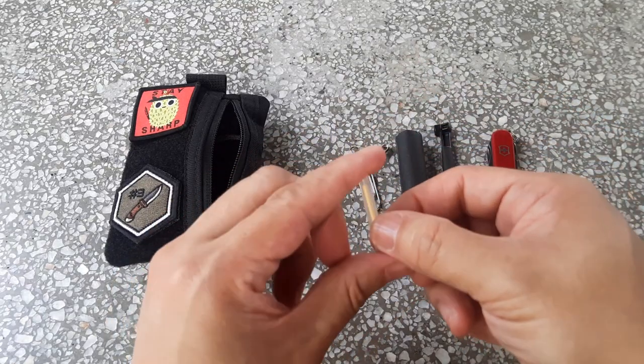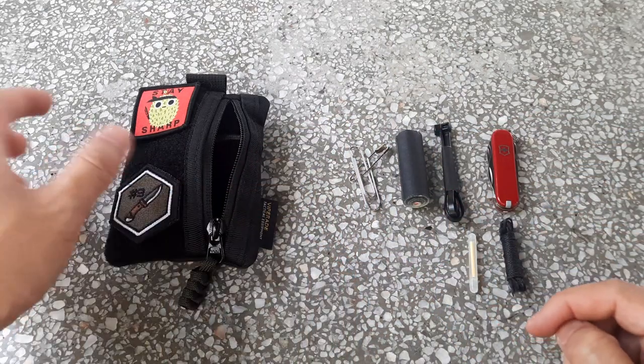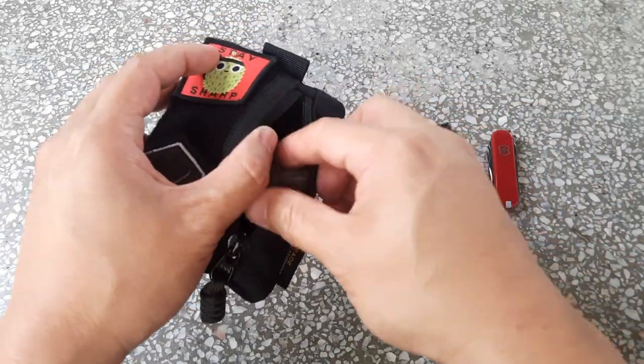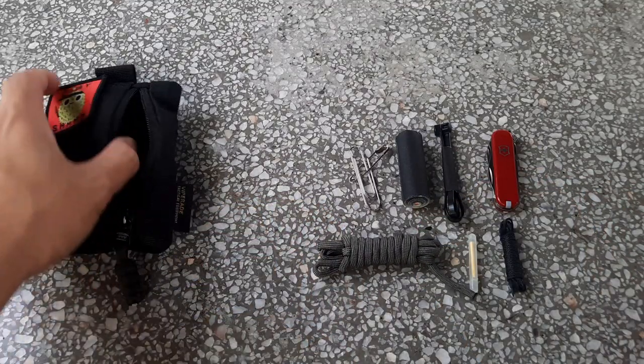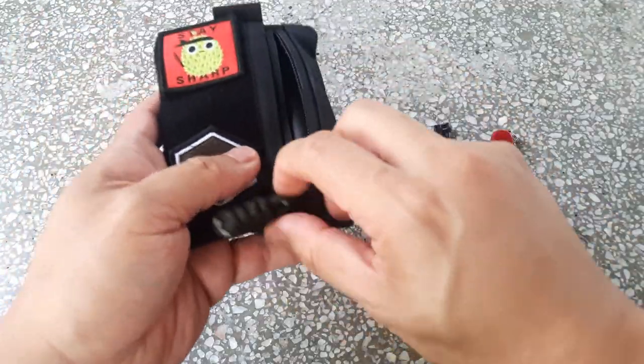The glow stick can glow for 12 hours. I always keep one in my different survival kits and EDC kits if I can — takes up very little space, but you never know when you might need that morale booster of having some light. There's also more cordage in the form of a small hank of paracord.